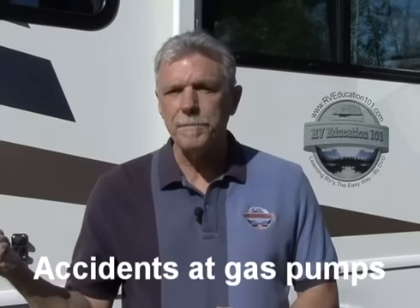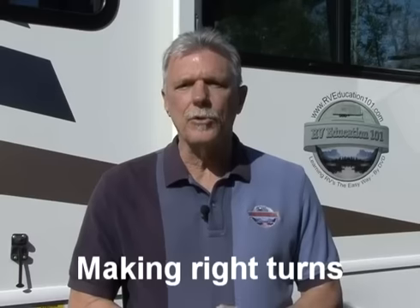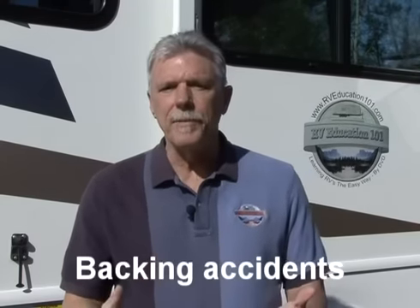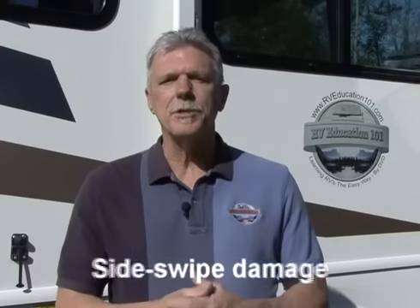The five most common insurance claims for RVs include hitting concrete islands at gas pumps, hitting obstacles when making right turns, hitting overhead obstructions, backing the RV into something, and sideswipe damage to the RV.